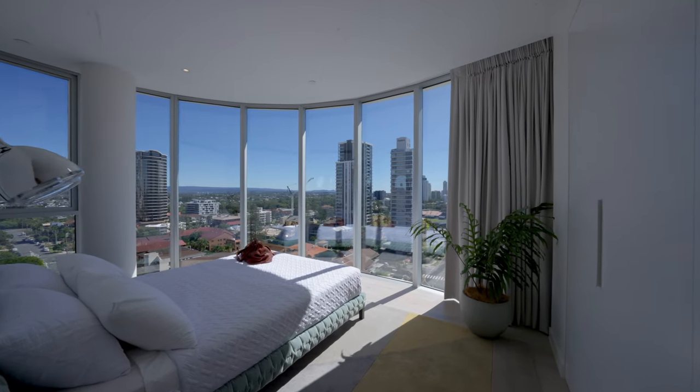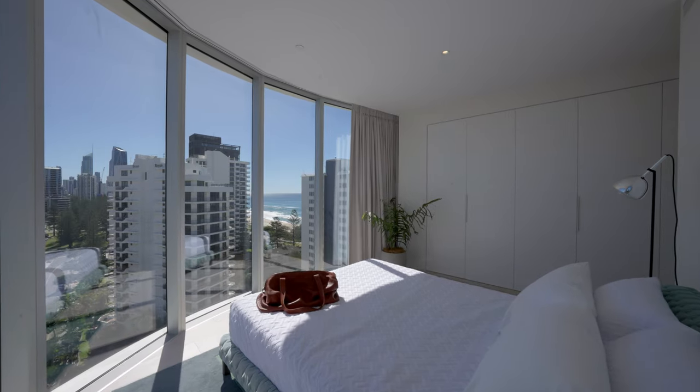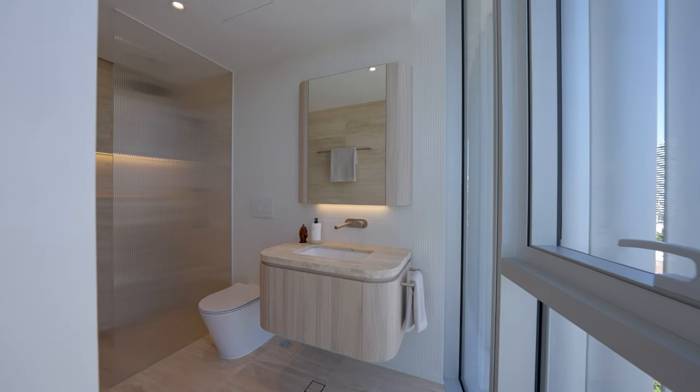Moving into our second suite, this corner room takes advantage of the concave curves with stunning vistas of Surfers Paradise. Each room is complete with its own ensuite and so much storage.